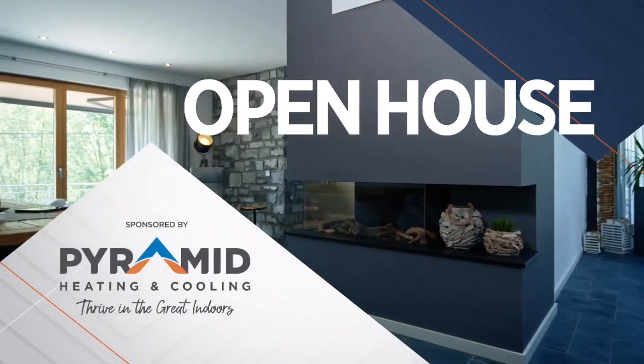Now it's time for Open House, sponsored by Pyramid Heating and Cooling. It's time to talk tools with my wonderful great friend, Sarah Listi, Tool Girls Garage. Welcome back to Around the House Northwest. Thanks so much for having me again. I always love being here.